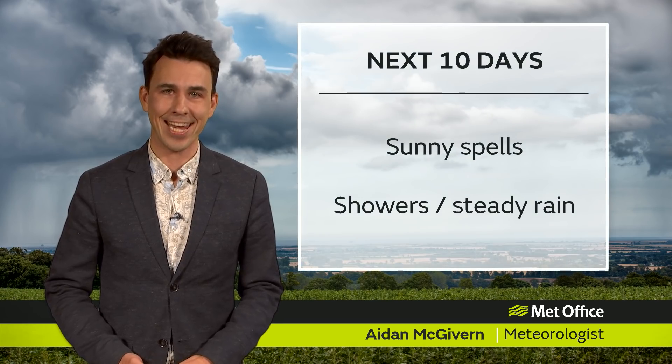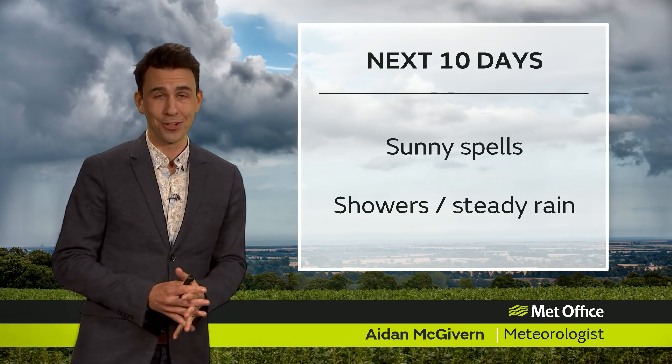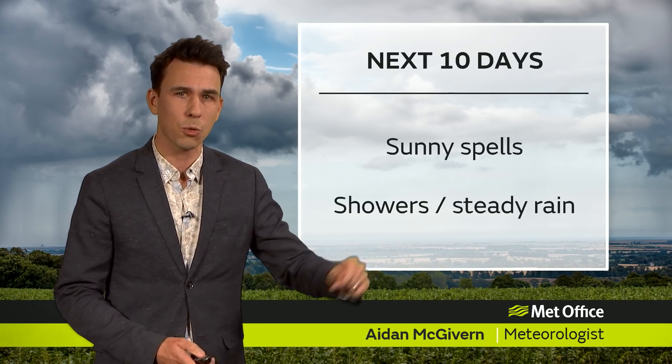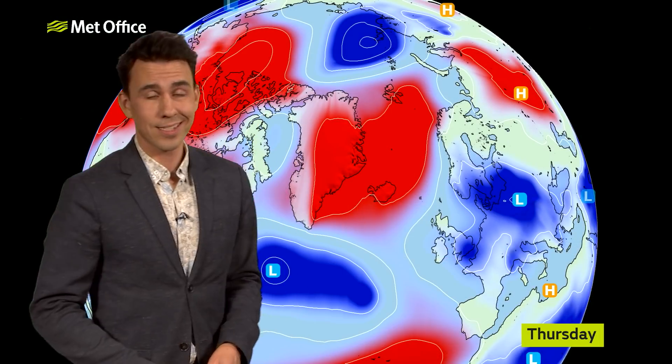Hello and welcome to the Met Office 10-day trend. Basically, sunny spells and showers during the next 10 days — that effectively sums things up, but at times there will be longer spells of rain. If that all sounds familiar, it's because it's the same weather we've experienced throughout May so far.